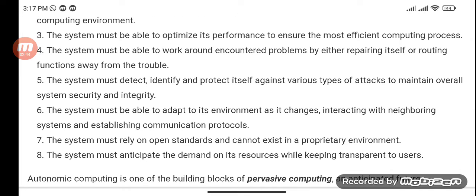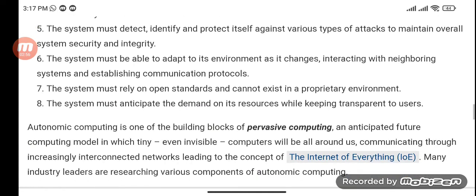The system must rely on open standards and cannot exist in a proprietary environment. The system must anticipate the demand on its resources while keeping that transparent to its users. Autonomic Computing is one of the building blocks of pervasive computing, an anticipated future computing model in which tiny, even invisible computers will be all around us.